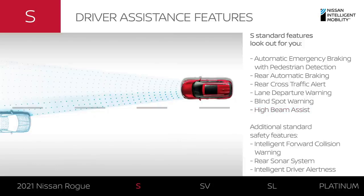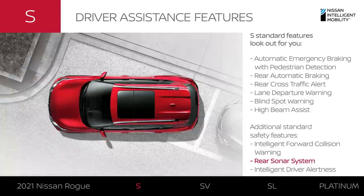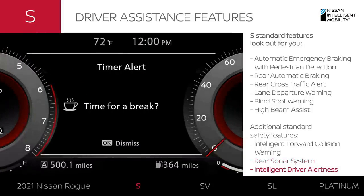There are also additional driver assist features. Rogue can warn you of potential danger ahead and can alert you of objects you might not see when backing up. Rogue can even detect if drivers might be getting drowsy and alert them with a chime and a reminder to take a break.